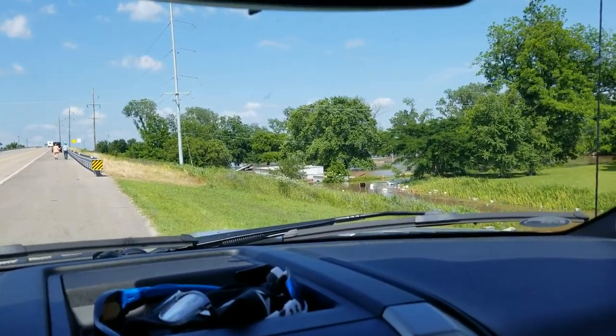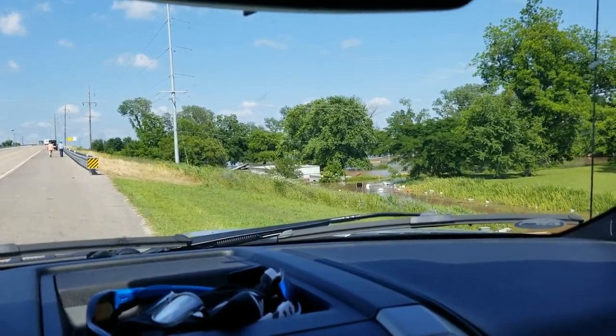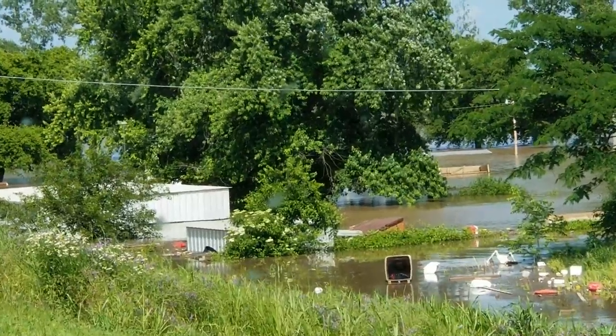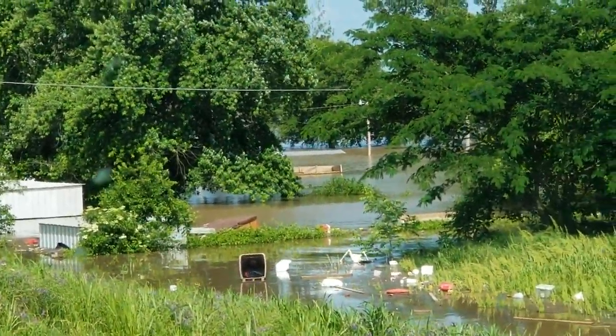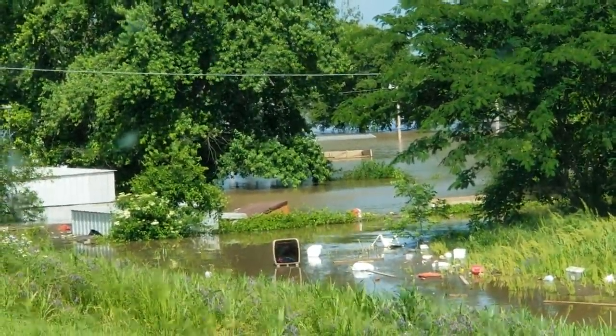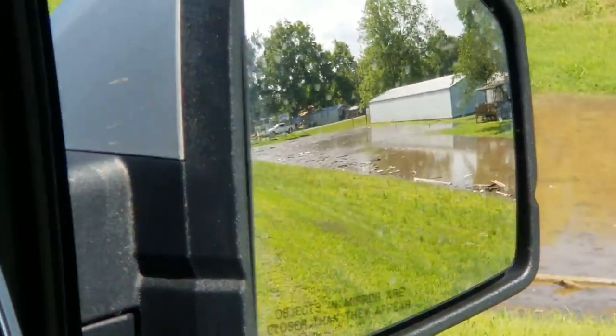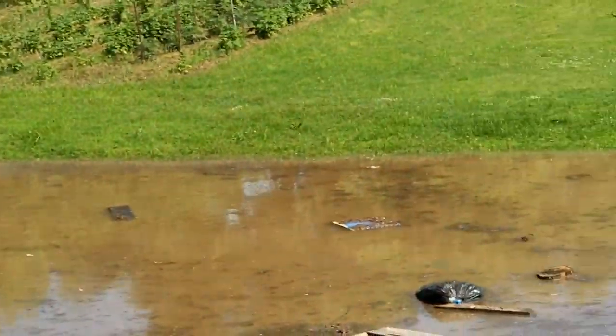This is actually the Arkansas River swollen. It's hard to see. Go way back in those trees and you can see it. I haven't even crossed over yet. And this probably was a lot higher at one time, I would guess.